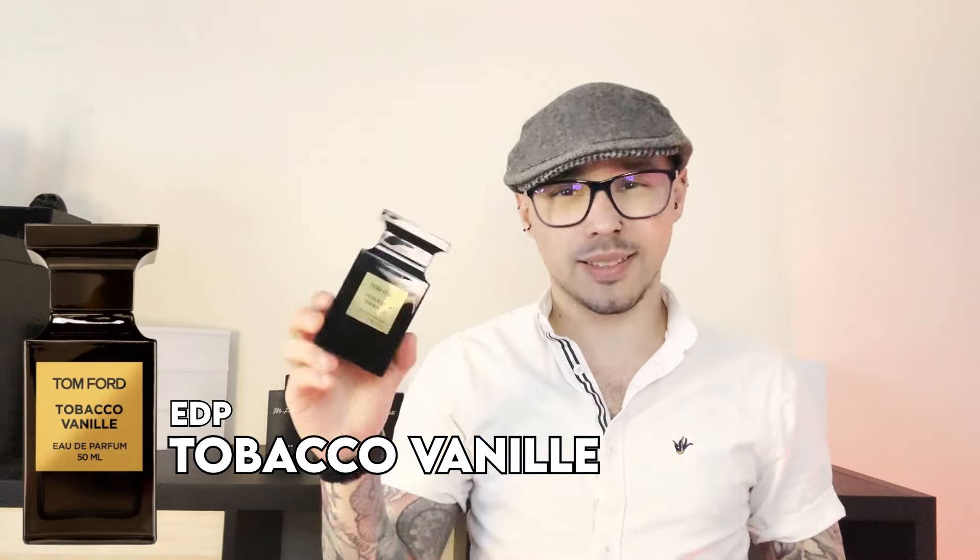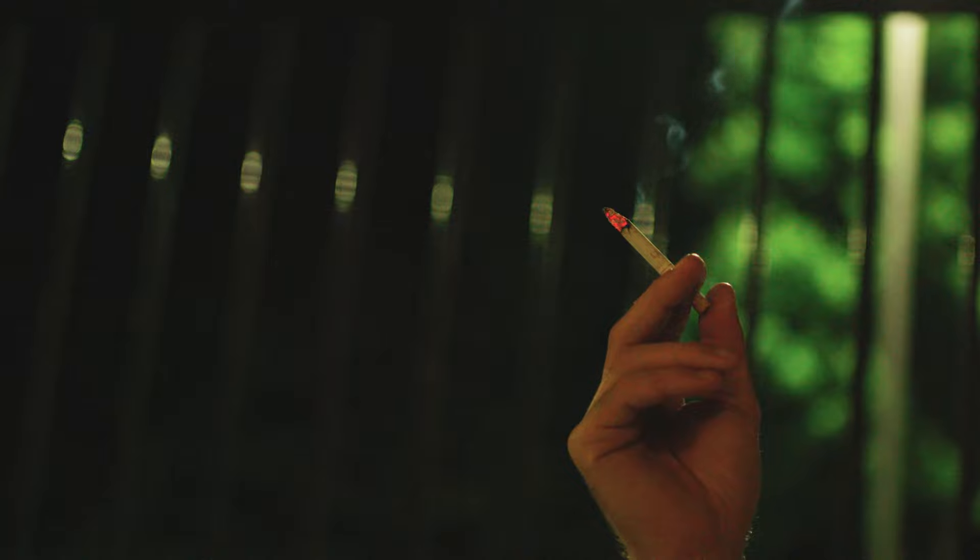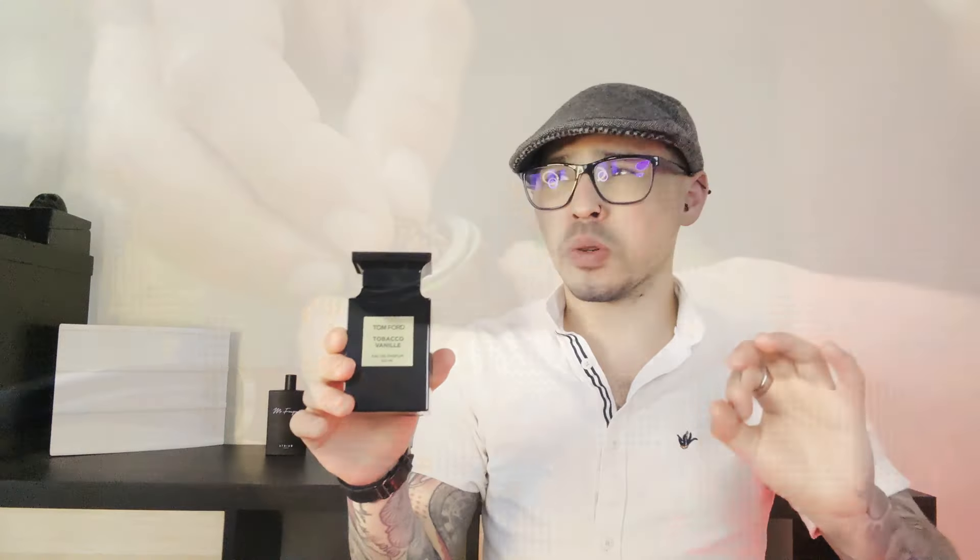The second date night pick is Tobacco Vanille. This is another 10 out of 10 — a masterpiece. Dried fruits, vanilla, tobacco, a little smoky but not overly so — more of a sweet pipe tobacco. It's just phenomenal on a date. This will give off a vibe of slightly bad boy but refined — CEO bad boy, mafia boss energy. It's a bit stronger, so go lighter on the sprays for this one.